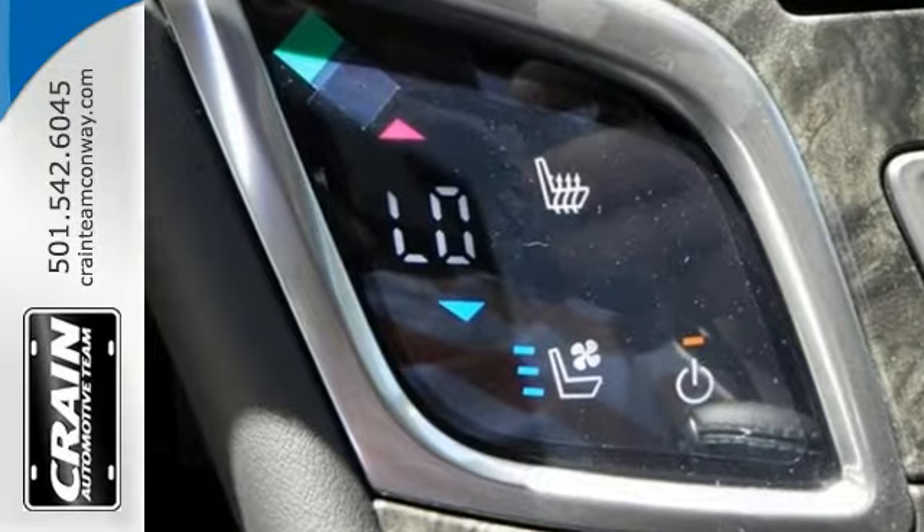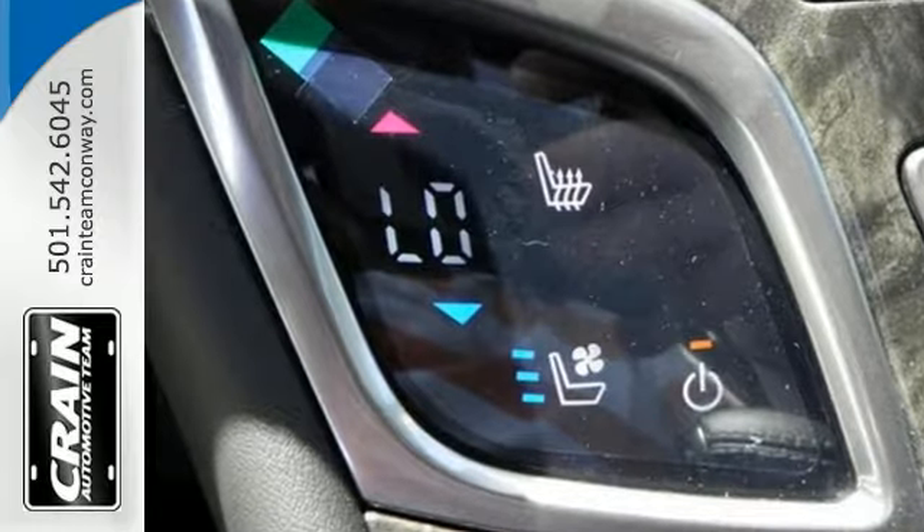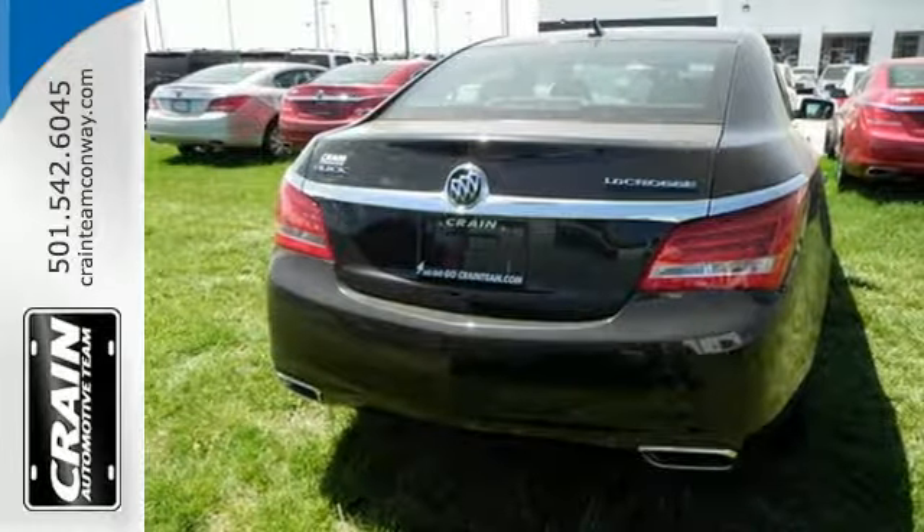Amenities include keyless entry, climate control, a garage door transmitter, power front seats, and a multi-function steering wheel.